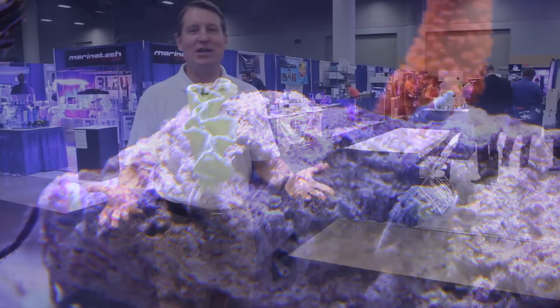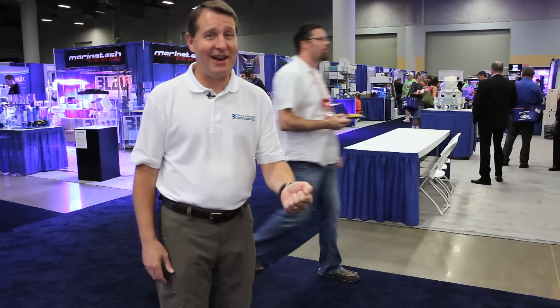Thanks to Kevin Gaines for sharing his knowledge on lettuce nudibranchs. Turns out they really do work, but once that algae's gone, it might be hard to keep them alive. We're here at MACNA, the Marine Aquarium Conference of 2011 in Des Moines, Iowa. Check out our next FinCast, it's coming out soon.